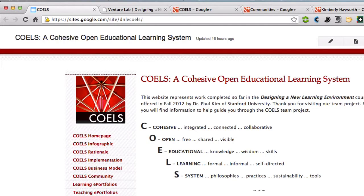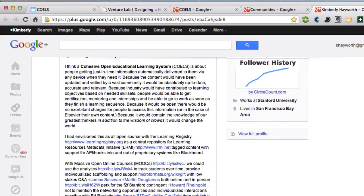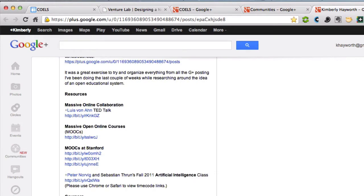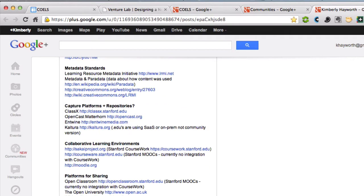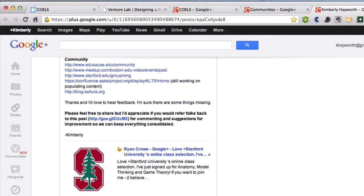COELS was initially envisioned in December of 2011 as a result of a variety of Google Plus posts. It was initially just a series of different resources put together as an idea of the different types of educational support systems, pedagogies, technologies, and platforms that were becoming available — right at the beginning of when massive open online course initiatives were starting to come into play, with the launch of the Stanford artificial intelligence course that had over 160,000 enrolled.